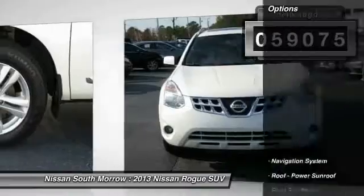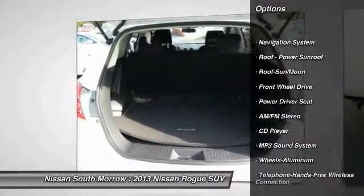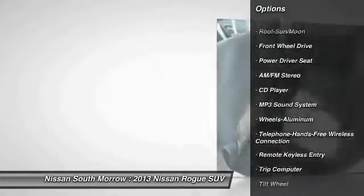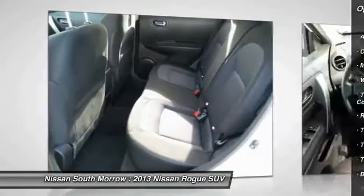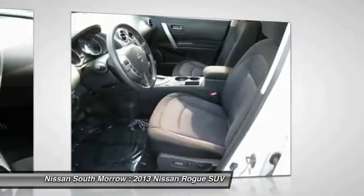Here are some of this vehicle's great options: anti-lock braking system, traction control, navigation system, air conditioning, Bluetooth wireless data link for hands-free phone, moonroof, power steering, aluminum wheels, cruise control, rear defrost.